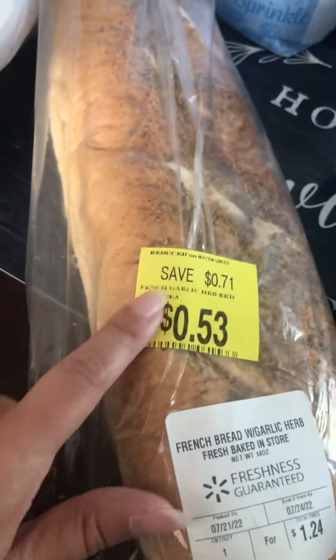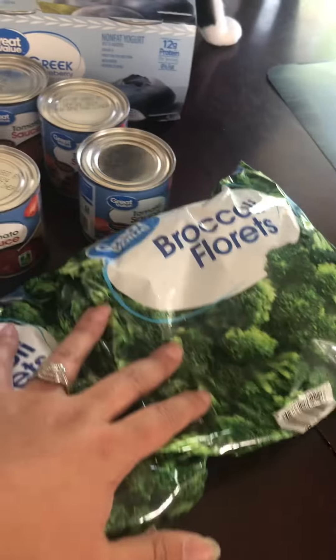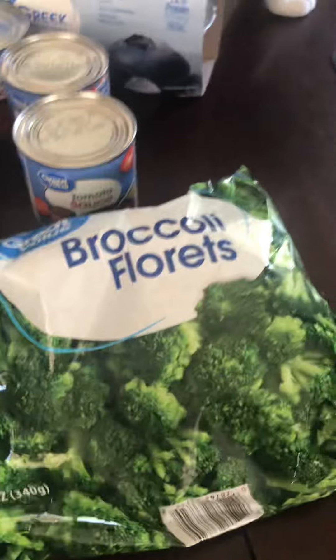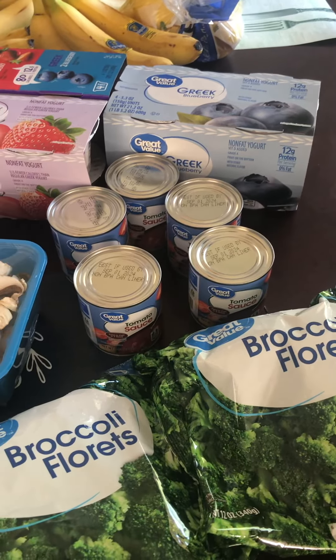This was just on sale and I thought it would be good for dinner tonight — it's like a garlic herb bread. The broccoli at Walmart is 98 cents. These used to be 50 cents. The tomatoes used to be 25 cents and they are now 38 cents.